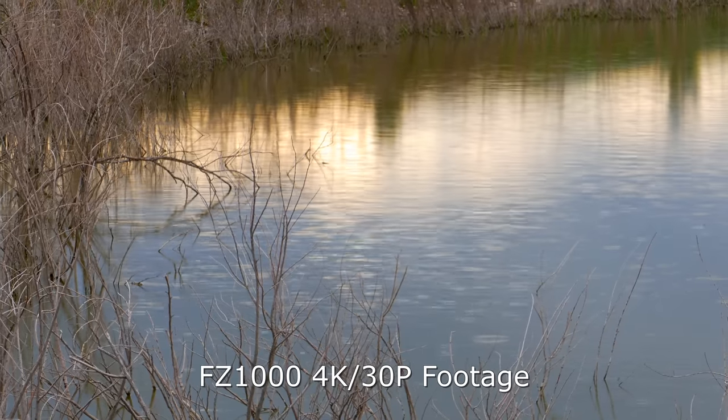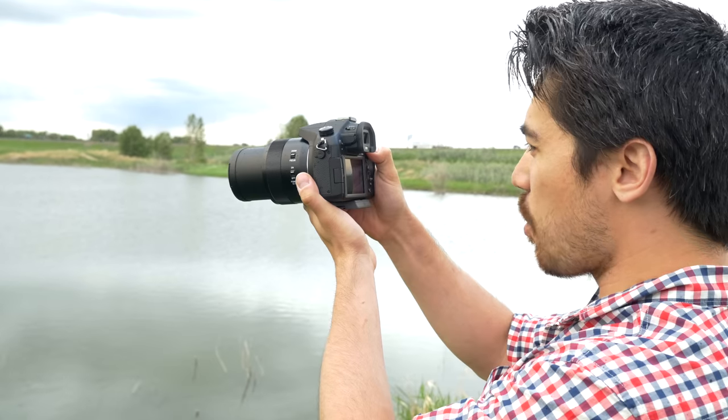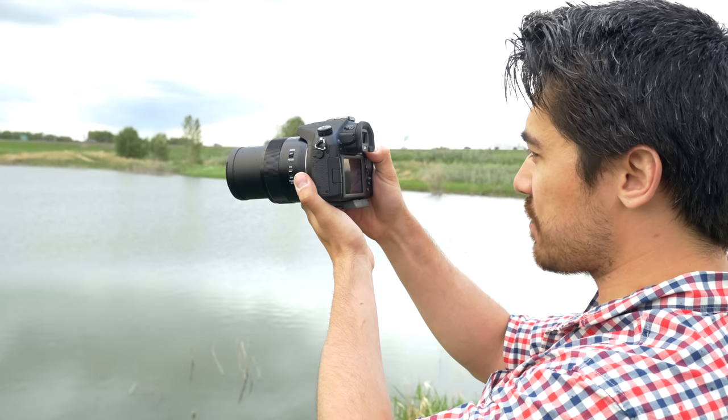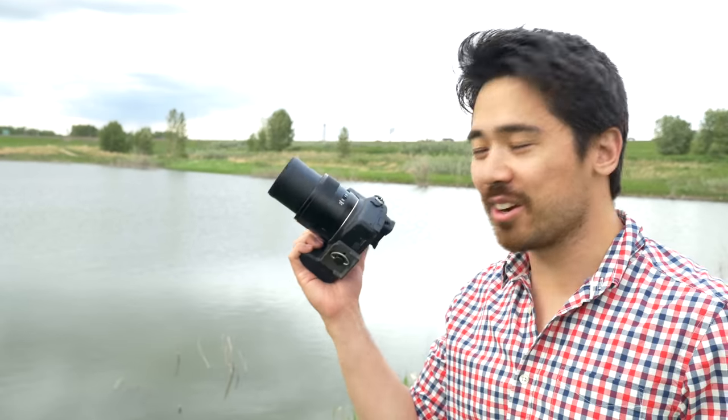We're getting some 4K footage with beautiful color and raindrops on the water. One of the big sales features for the FZ1000 is 4K video — that's what everybody's talking about: 4K under $1,000. We're going to look and see if the image quality is any good, but the fact that it's raining and that this camera is not weather sealed means we'd better find shelter.